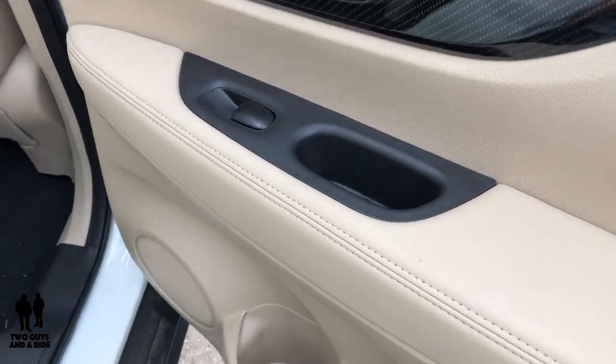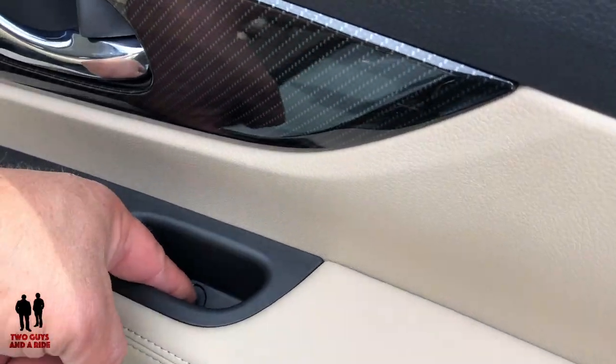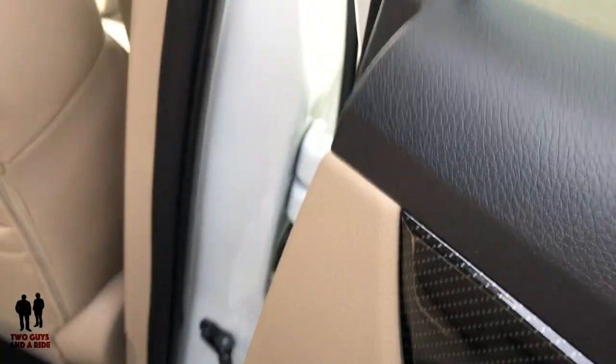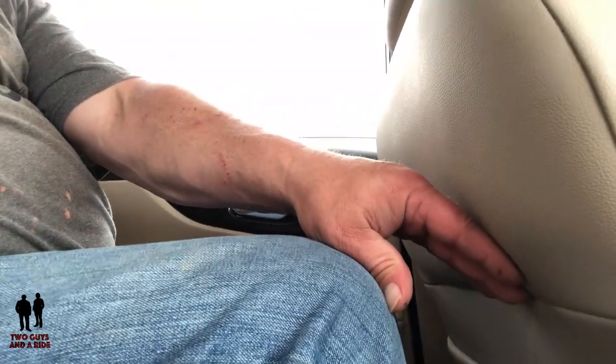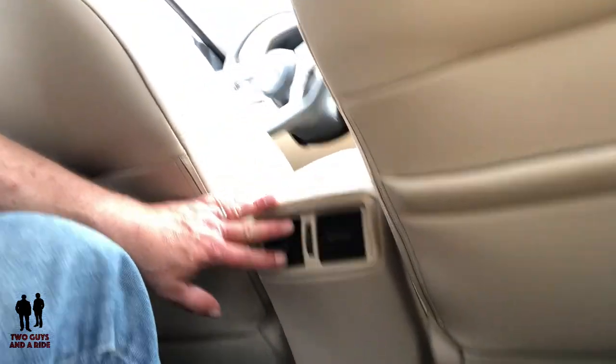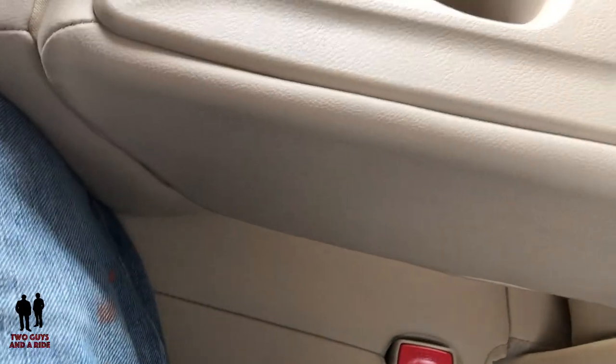It's a Bose sound system — nine speakers total. I have lots and lots of leg room back here. You do have dual seat back pockets and standard rear climate control vents. The seats are comfortable and there's plenty of headroom. The center armrest pulls down and has dual cup holders. Overall, a very nice SUV — plenty of room, comfortable seats, and lots and lots of amenities.